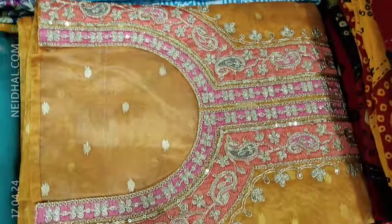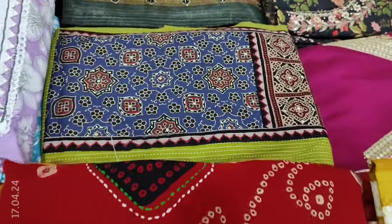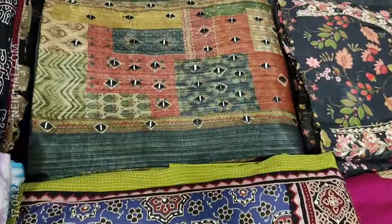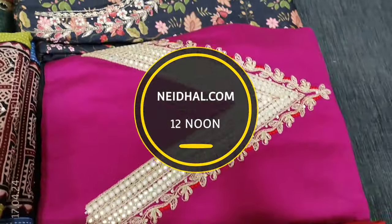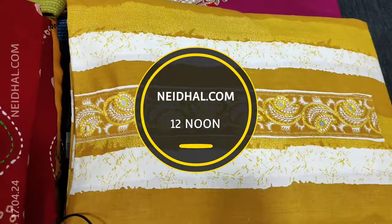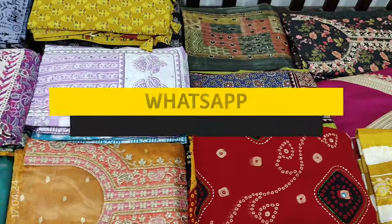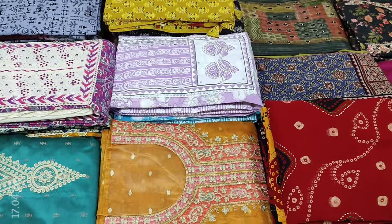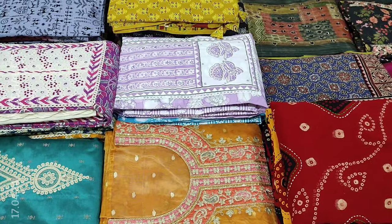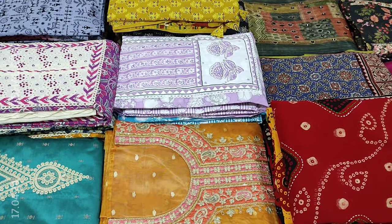In today's video we will be seeing 12 designs in designer regular and fancy dress materials, price ranging from 729 to 2199. All these products will be available on our website neidhal.com from 12 noon onwards. You can place your order directly from our website or through WhatsApp. Kindly note there will be slight variation in color due to lighting, so please consider the pictures posted on the website for reference.